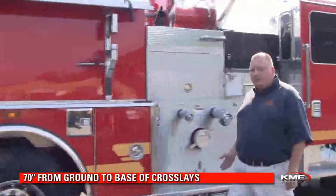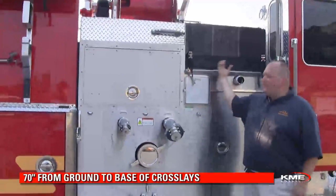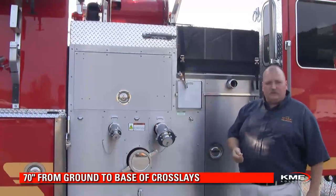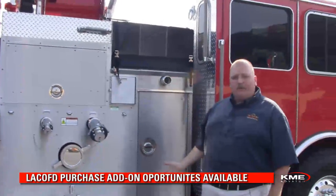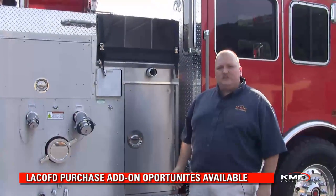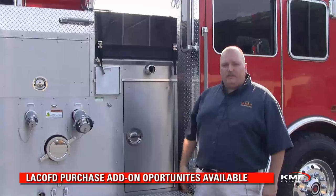Moving to the officer side pump panel, we'll note the cross lays. Again, low height right at my shoulder — I can grab the cross lay to deploy the hose. Thank you for taking the time to look over this LA County pumper with us. If you have any questions, please contact your local sales rep and we can design a pumper specifically for your department.